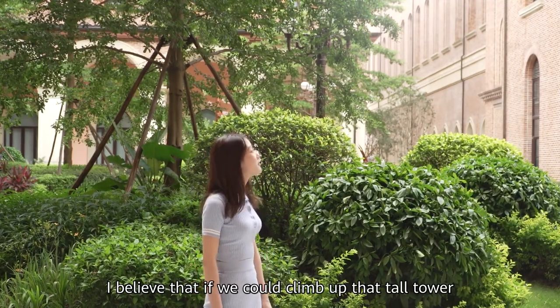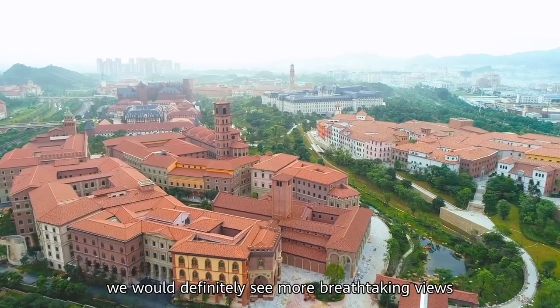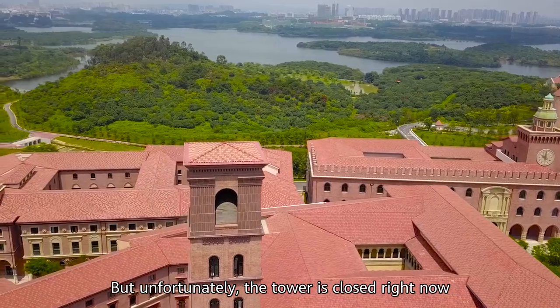I believe that if we could climb up to that tall tower, we could definitely see more breathtaking views. But unfortunately, the tower is closed right now.